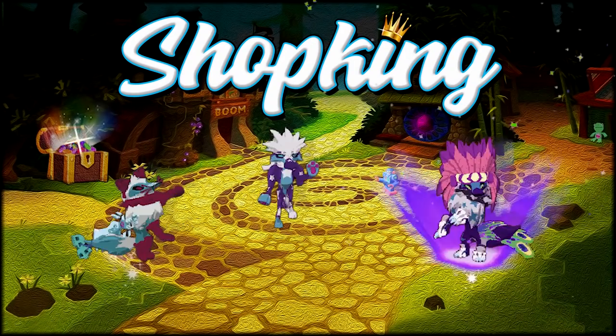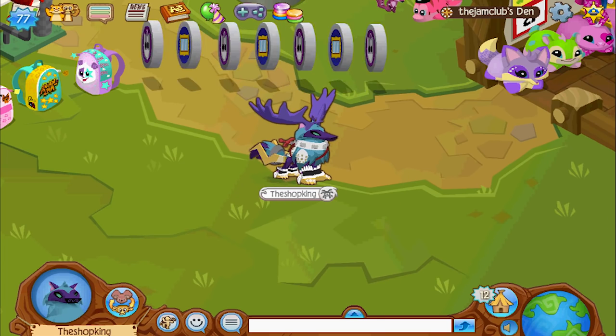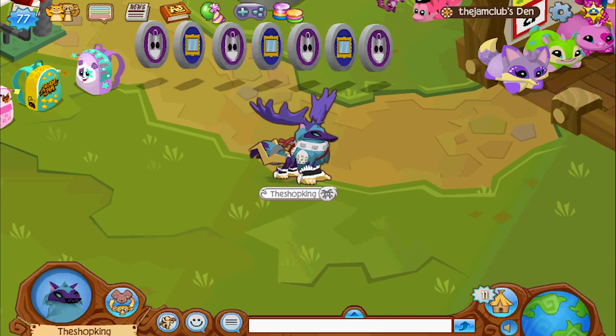Yeah, it's the Shop King. Yeah, it's Shop King time. Alright, what's going on everybody? Shop King in the house. Today,